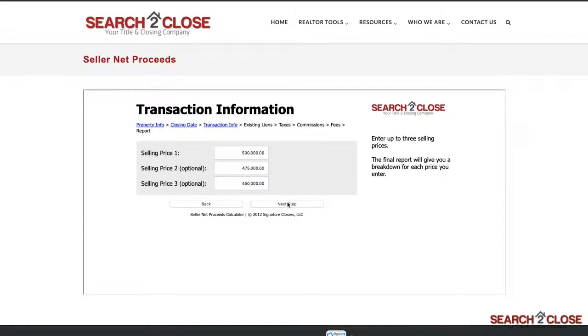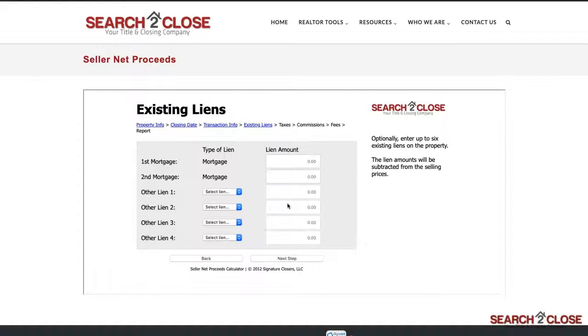The next section involves liens and mortgages — items that need to be paid off at closing. If you're not sure of the exact payoff amount, you can always leave this section blank and come back to it later on.